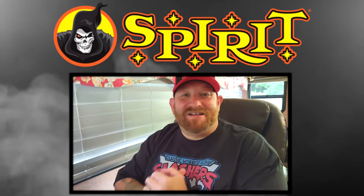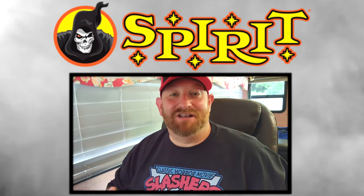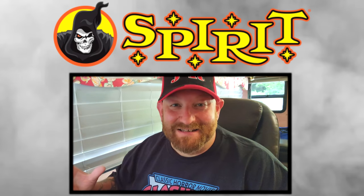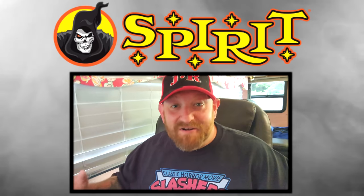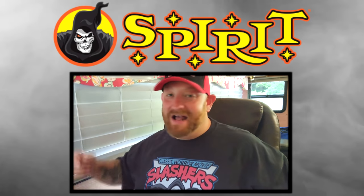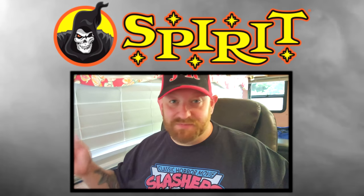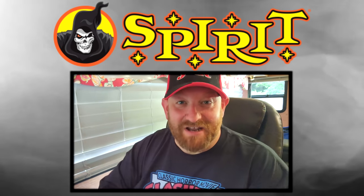Alright guys, today we have the most awesome treat ever — moving into the 2021 Halloween season. Yes, I know it's only July, but we are all so excited for Halloween. This is the preview of the 2021 Spirit Halloween theme setup with new animatronics and all kinds of awesome stuff. I flipped through it without sound the other day, and now I'm about to officially watch it for the first time. Let's get to this video!